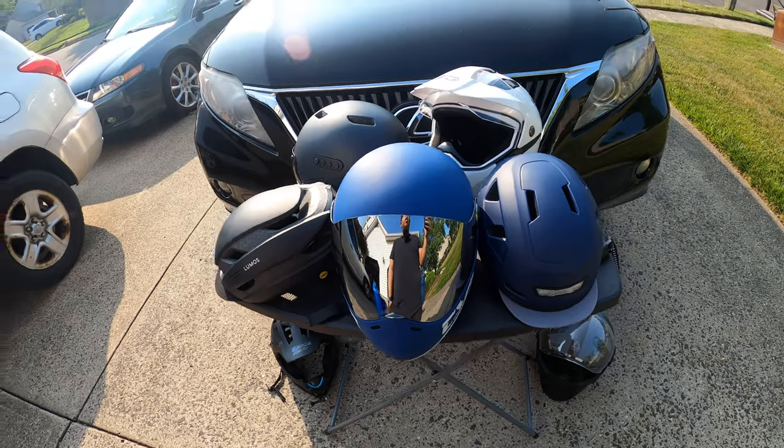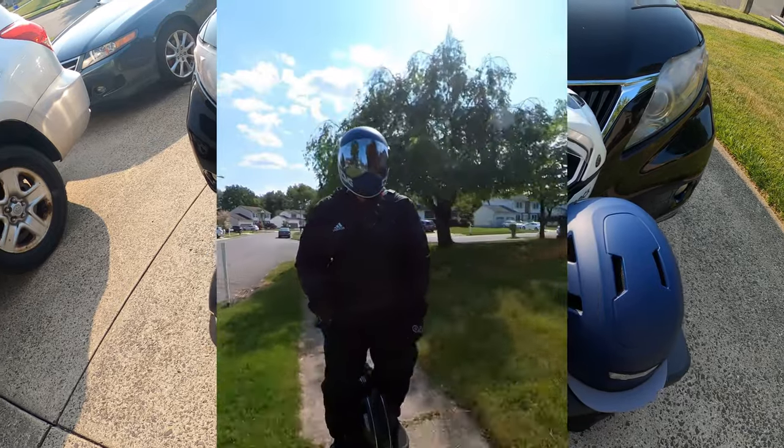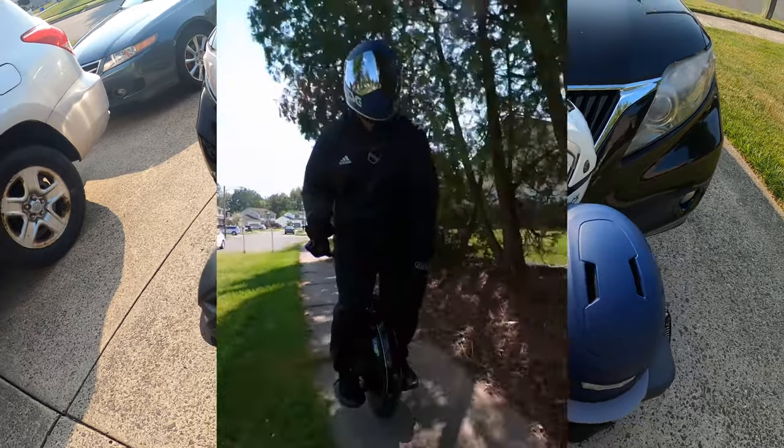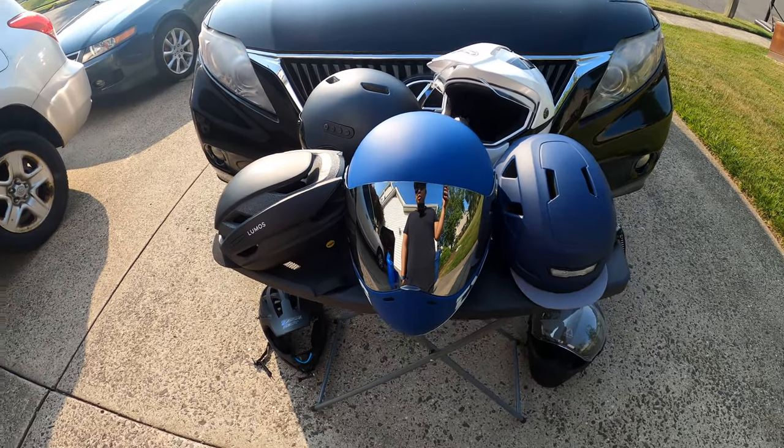That's just a personal preference for me. Whether I'm riding around the block or whether I'm riding around the city, I always wear a helmet. Some of the helmets that I have meet different needs. If I'm riding around, cruising around the block, I'll probably take just a regular bike helmet.